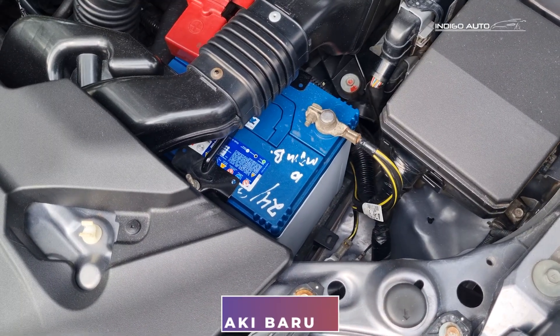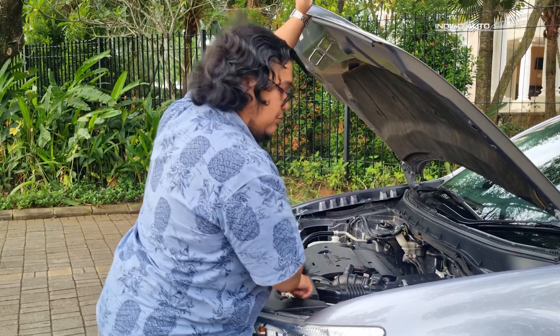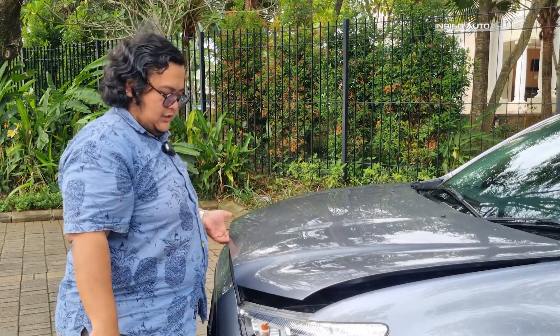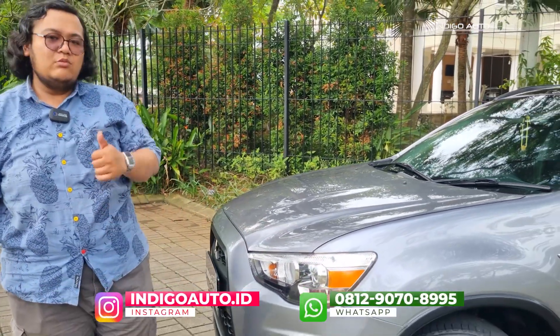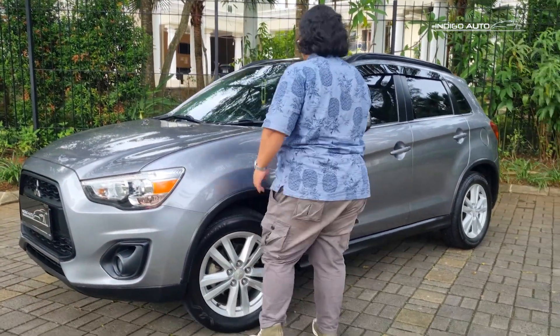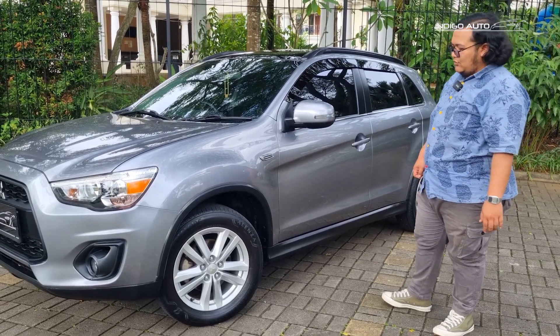Akinya juga masih ada tulisannya baru tahun 2022, jadi kalian kalau beli mobil ini udah nggak perlu mikir aki. Bahkan akinya masih ada stiker tulisan garansinya. Cakep ya bentuknya teman-teman. Mobil ini dari depan, warnanya si warna grey ini saya suka banget. Karena dia nggak silver, nggak abu-abu biasa, ini abu-abu tanggung - gelap nggak, terang nggak. Lucu, bagus.